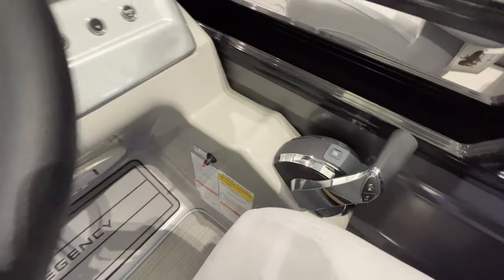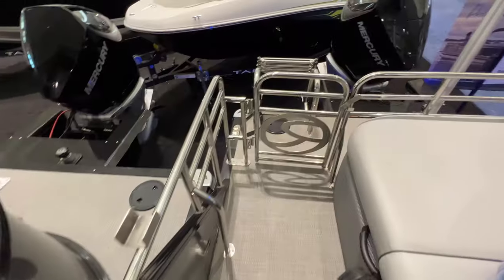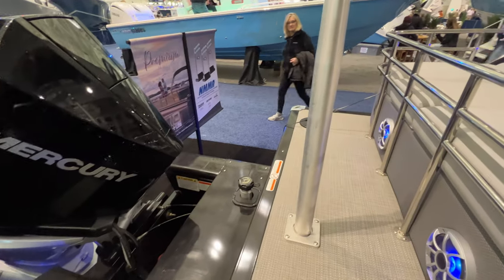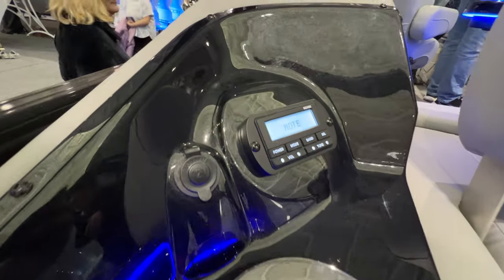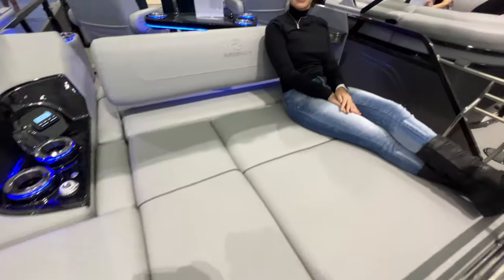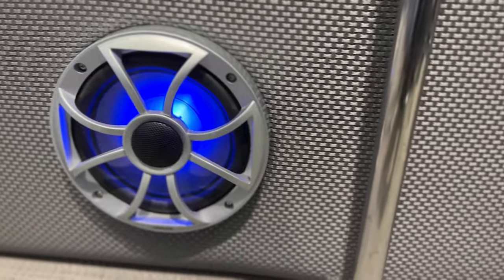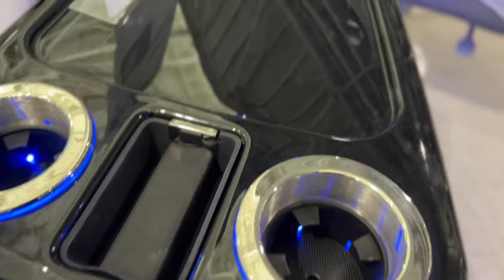Let's start with the dash — this is probably the coolest-looking dashboard of all the pontoons I've ever seen. It's all digital and it is fantastic. Around the back, you've got all-chrome trim, a beautiful Mercury engine, and a big ski tow pole. You can adjust the music from the back, there's a 12-volt outlet, a little washer, cup holders — you can just lay back and relax. The speakers and the corner edges — everything about this product just feels quality.